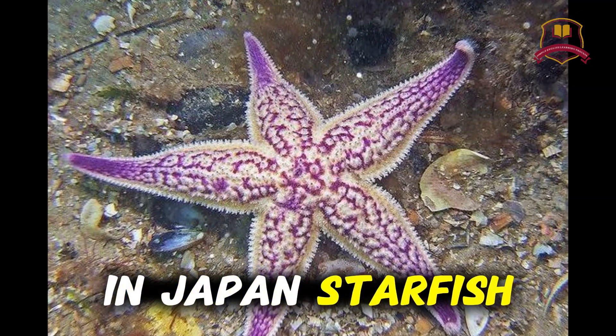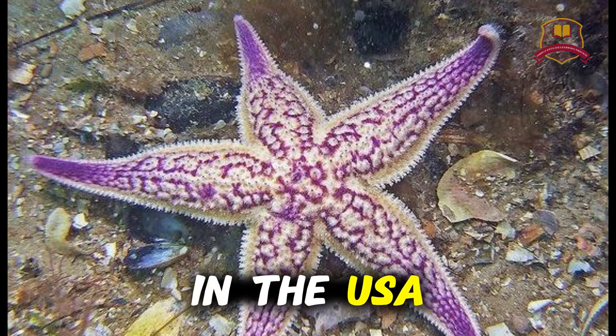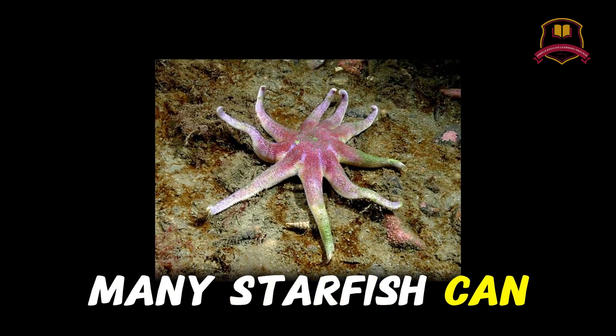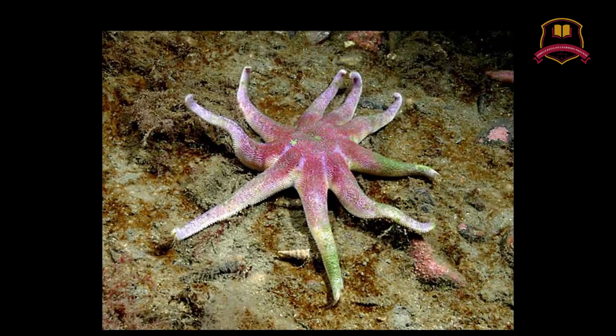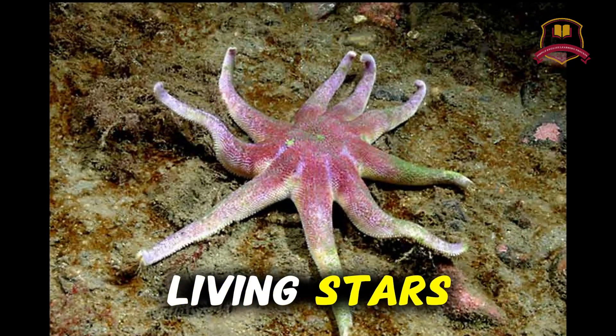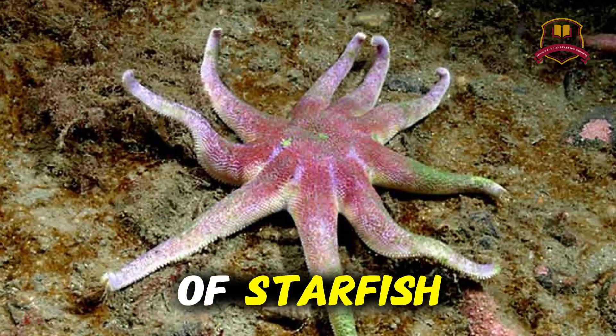In Japan, starfish are found near coral reefs. In the USA, along the Pacific coast, many starfish can be seen on rocks. In tropical countries, colorful starfish decorate the sea floor like living stars. Every ocean has its own type of starfish.